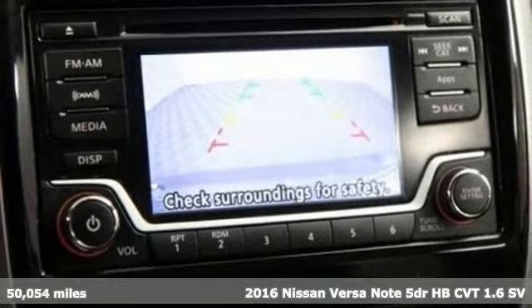This from Edmunds.com: the Versa Note isn't designed to press you back against the seat during hard acceleration or thrill you with its handling around turns. This small hatchback is neither quick nor sporty, but it does take you from point A to point B, and considering its low price, its cabin accommodations are respectable.